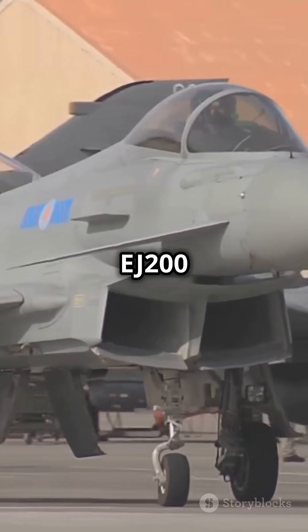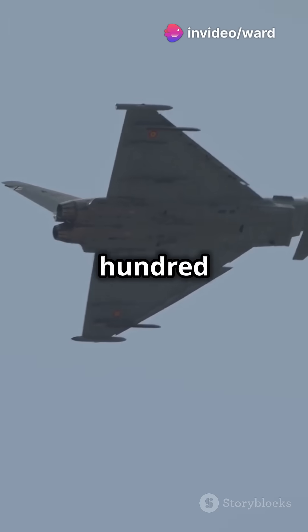Powered by two Eurojet EJ-200 engines, it reaches speeds over Mach 2, exceeding 1,500 mph.